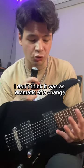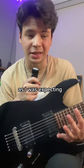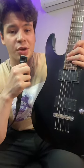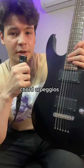Tone-wise, I don't think it was as dramatic of a change as I was expecting, but I think what really stood out for me was the clarity. On very high gain, these pickups sound very clear, and you can especially tell when you're playing chord arpeggios.